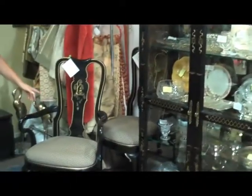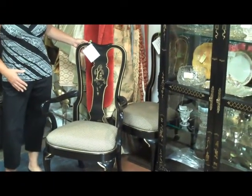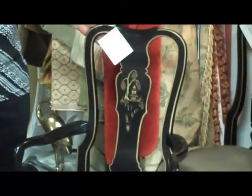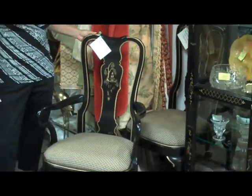We also have the Henredon chairs that are in the same line, the same motif. We have eight of these chairs — two arm chairs and six side chairs. The set of eight Henredon chairs is $1,199.99.